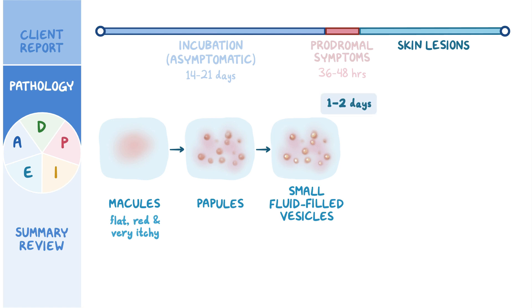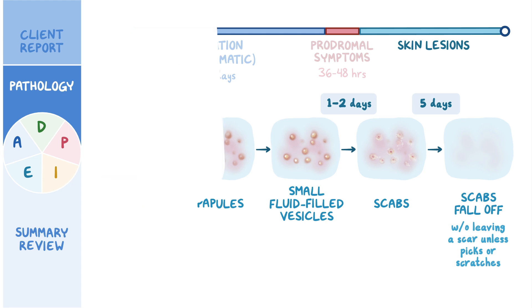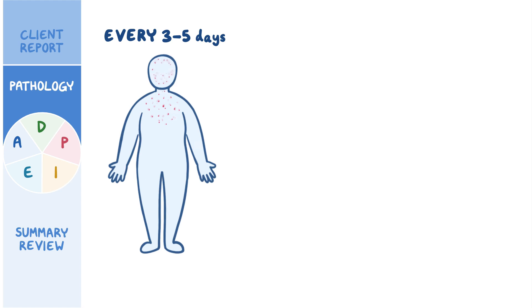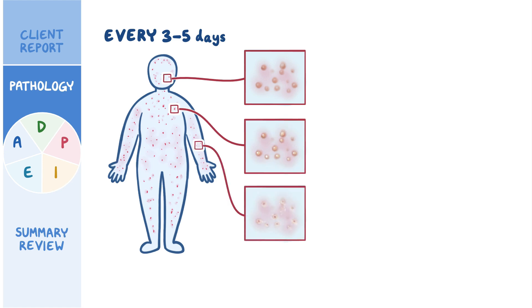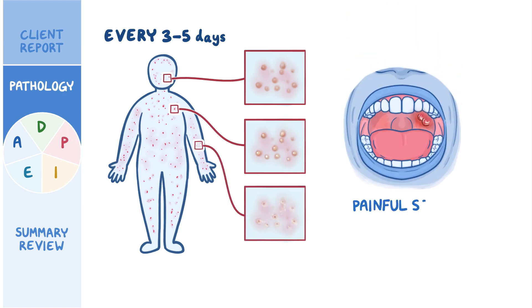Within one to two days, these vesicles begin to crust over and form scabs. After five days, the scabs fall off, typically without leaving a scar, unless the client picks or scratches their skin. Every three to five days, new crops of lesions form in different places on the body, so it's possible to see skin changes in different phases at the same time. Additionally, clients might present with painful sores on mucosal membranes, like inside the mouth.